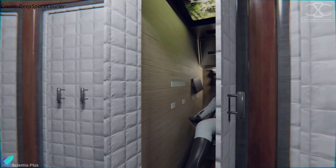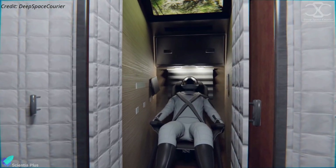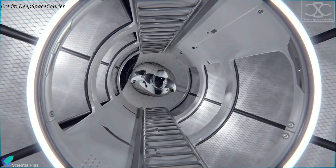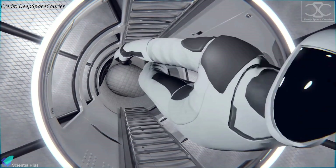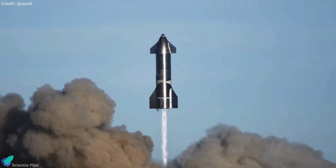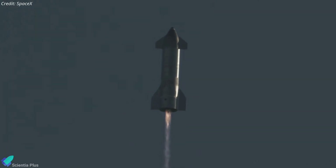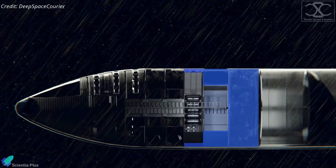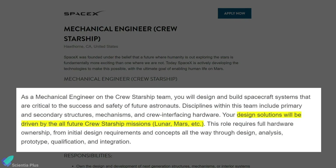A crewed Starship must have sufficient life support systems to keep astronauts alive during their months-long journey, and the ship must be able to shield its crew from space radiation. Since a Starship's stainless steel hull is insufficient to protect astronauts from space radiation, the ship must have some form of radiation shielding inside. According to SpaceX, the crewed Starship design solutions will be driven by all future crew Starship missions, such as lunar, Mars, and deep space missions.